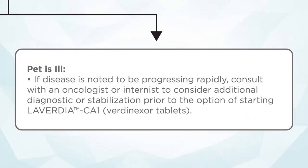Let's look at the second scenario: the pet is ill. If the disease is progressing rapidly, that's when the conversation with the oncologist or internist becomes critical — how can we get them in quicker, or do they need to come in on an emergency basis? If the patient is very ill, do we start a steroid? The concern is that if steroids are started beforehand and the oncologist is seen several weeks later, steroids can set up multi-drug resistance, dropping the response rate by nearly 50%. This class of drugs does not appear to affect multi-drug resistance, so it could be used as a bridge.